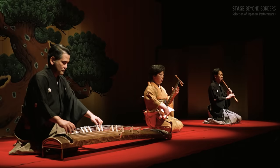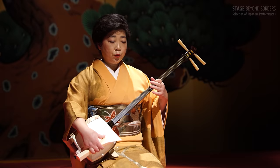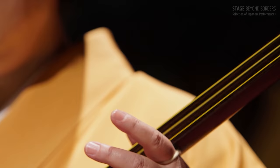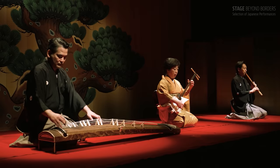Ensemble piece Onoe no Matsu. The intricate melody celebrates themes of long life and peace. The instrument melodies overlap — sometimes together, sometimes shifting. Sankyoku exemplifies Japan's traditional music.